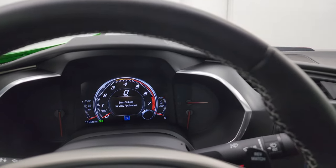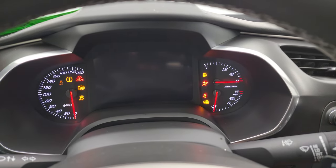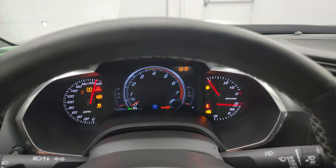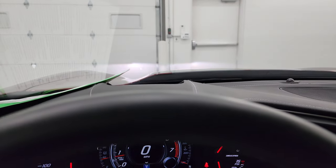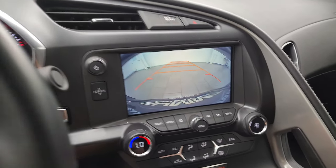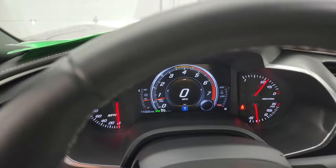Let's go start it up, take a listen to that multi-mode exhaust, and take a look under the hood. There is your heads-up display right there. I want to show you the backup camera and that is working nicely. Let's go listen to that exhaust and then take a look under the hood.